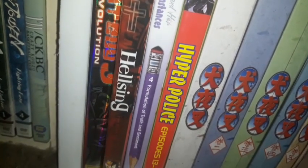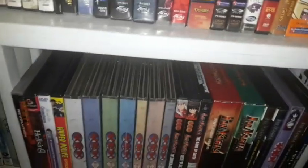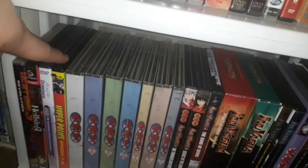I have Hellsing Volume 1 — I need to get the remaining volumes. There is also the complete series under Funimation Anime Classics. There's another one I need to get called Hellsing Ultimate, which is very faithful to the original manga. I have Hyper Police and need to get more remaining volumes at one point.